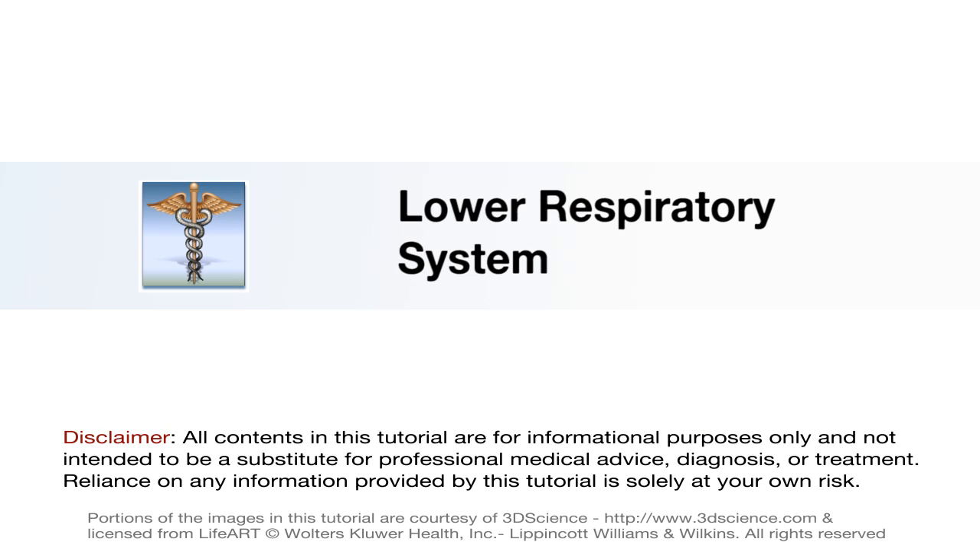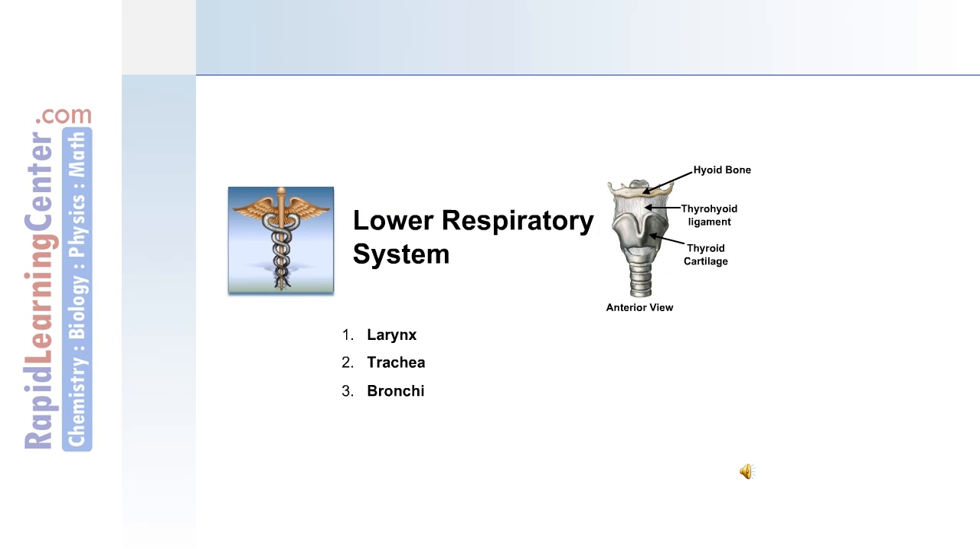Now let's move on to discuss structures of the lower respiratory system, including the larynx, trachea, and bronchi.